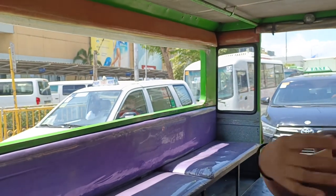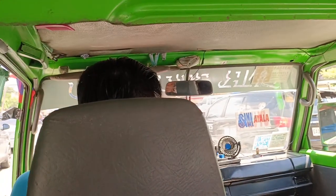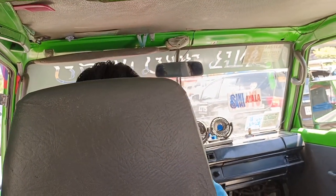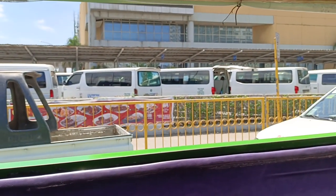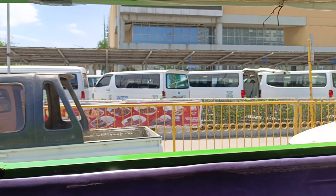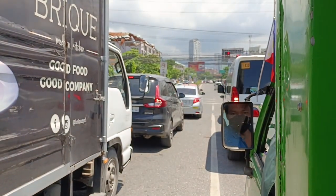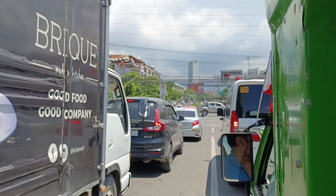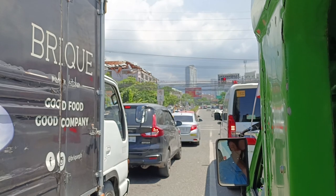Whenever someone rides here, they give you their fare and you need to pass it to the driver. Also, you need to be cautious because whenever the jeepney stops, there are beggars, and sometimes those beggars would also take your cell phone, so you need to be cautious of your belongings.